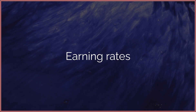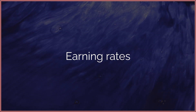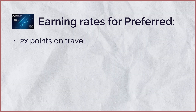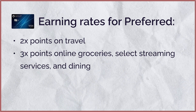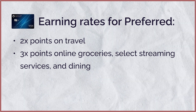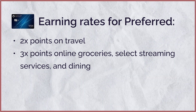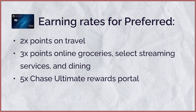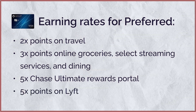Next, let's talk about the earnings rates, starting with the Preferred. The Preferred gets you 2x points on travel booked outside of the Chase portal, 3x points on online groceries, select streaming services, and dining, 5x points on every dollar spent through the Chase Ultimate Rewards portal, 5x points on Lyft, and 1x points for everything else.